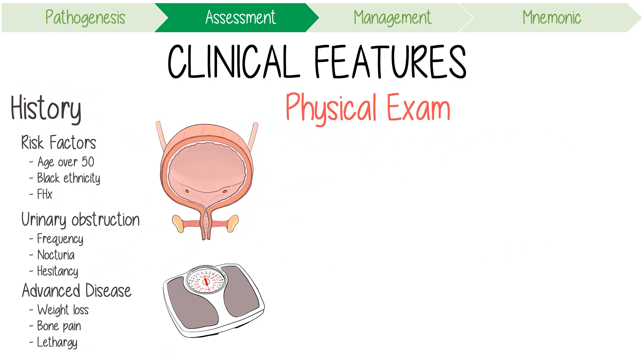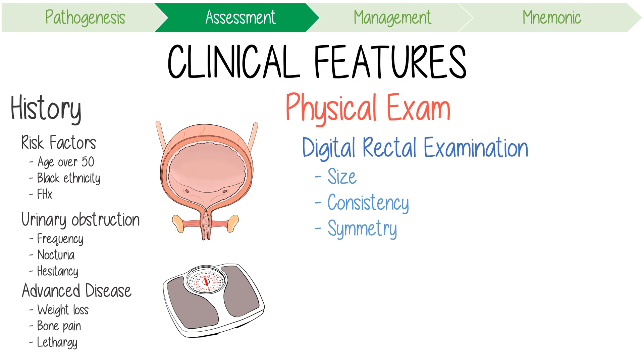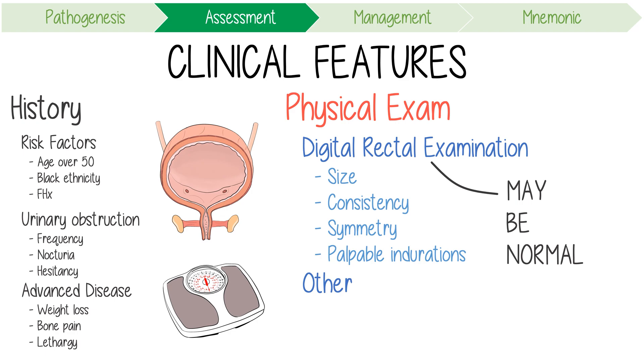A physical exam should include a digital rectal examination, noting the overall size of the prostate, its consistency, symmetry, and the presence of any palpable induration. Keep in mind that even in patients with advanced prostate cancer, the DRE may be normal. Other components of the exam might include checking for palpable lymph nodes.